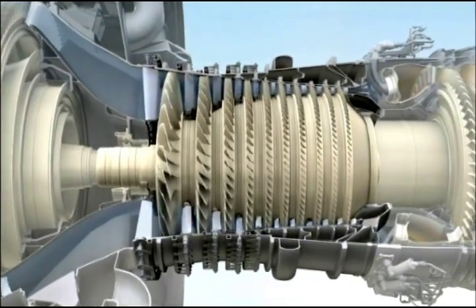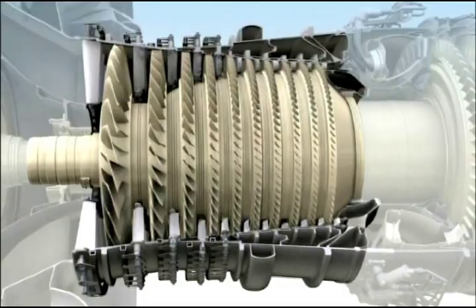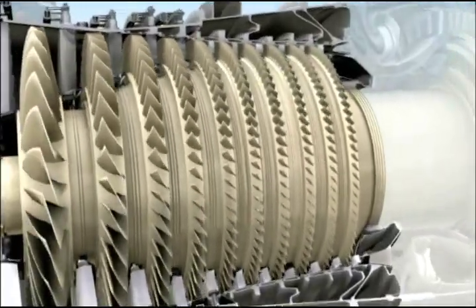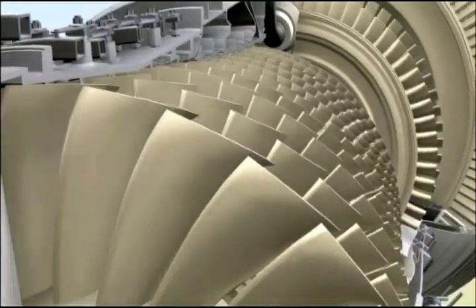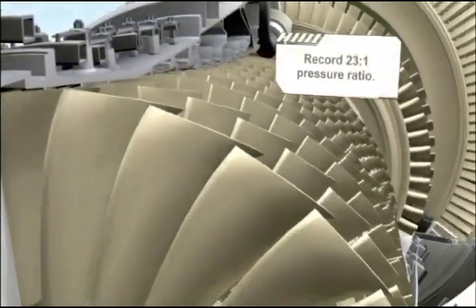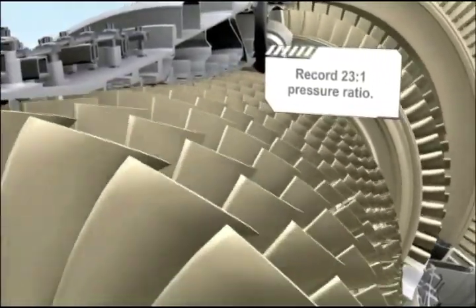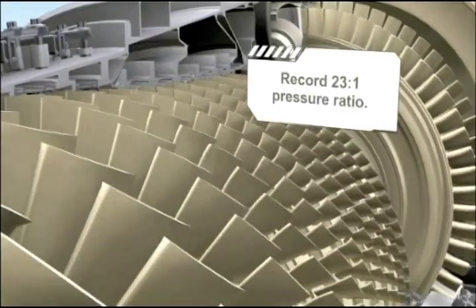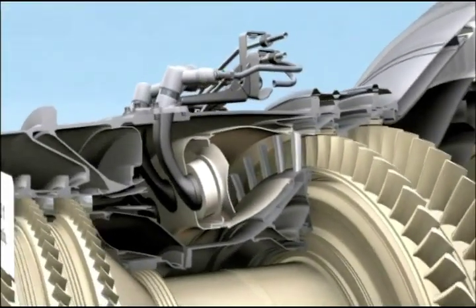The heart of every turbofan is its core, and at the heart of the GENX is the most efficient, compact core we have ever produced. It features a 10-stage high-pressure compressor that uses four fewer stages than the engine it replaces. Fewer stages mean fewer parts and lower cost.